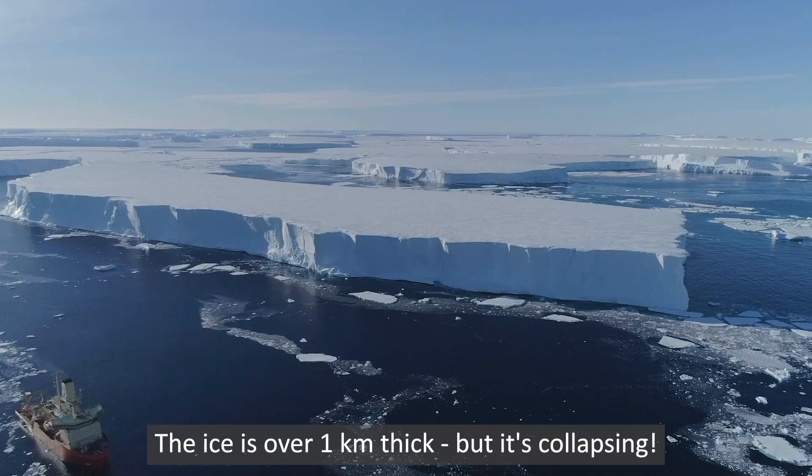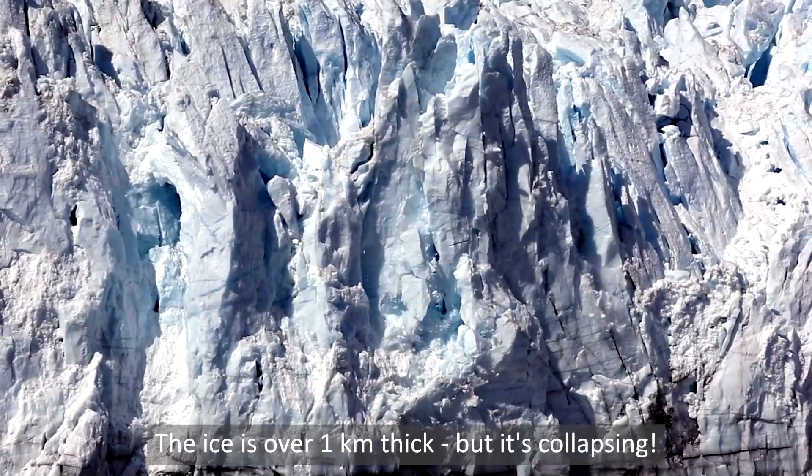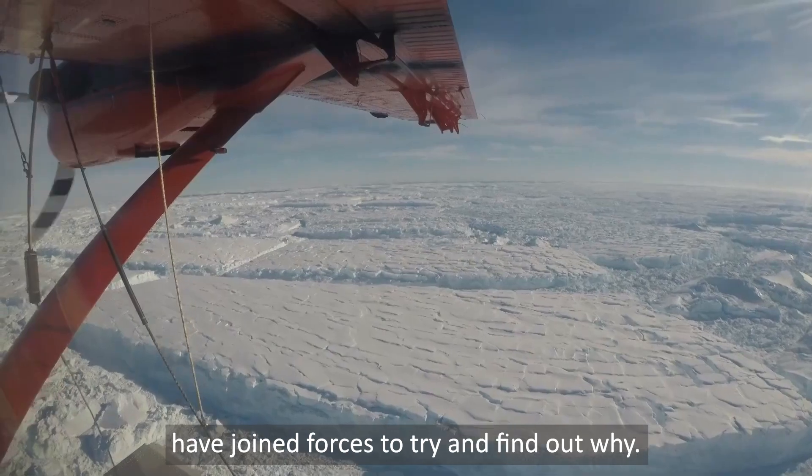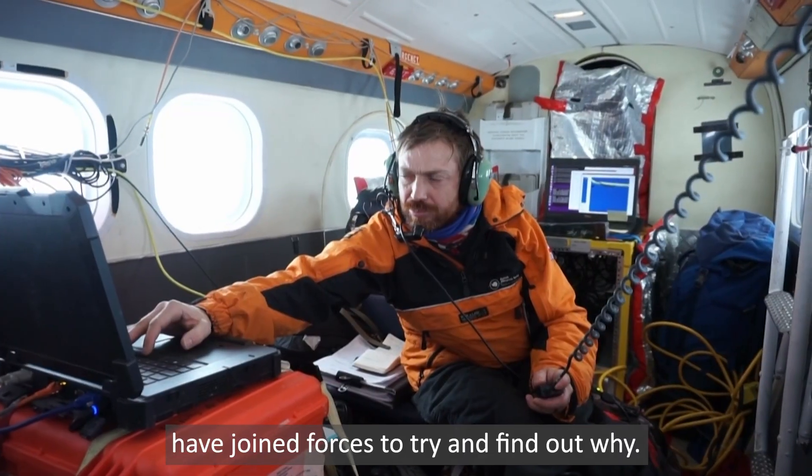The ice is over one kilometre thick, but it's collapsing, so experts from the US and UK have joined forces to try and find out why.